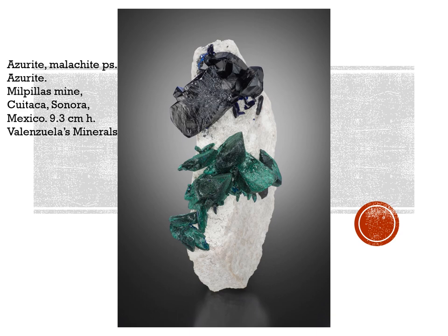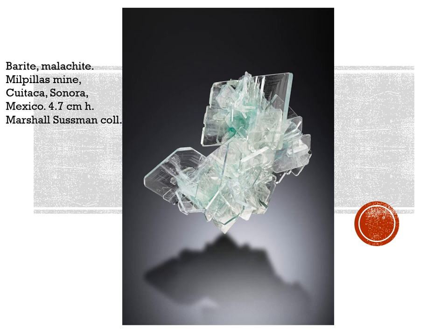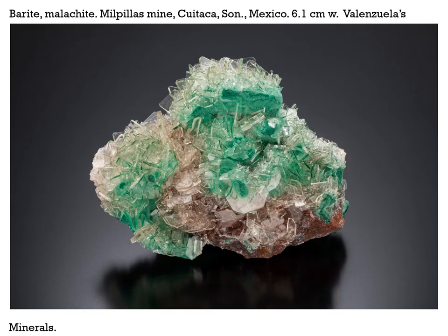This is an absolute sweetheart — 4 centimeters high, a gorgeous miniature specimen. Look at those azurites just perched on top of that ball — it's not a fake. The barites coming out of the Milpillas mine are superb. They're getting gemmier and lustrous, and particularly gorgeous when they have inclusions of malachite such as this one from the Marshall Sussman collection. Besides Valenzuela's and Evan Jones, Marshall has been bringing in superb material from this mine. Here's another piece, a little larger at 6.1 centimeters across with a lot more malachite underneath, also from Valenzuela's Minerals.